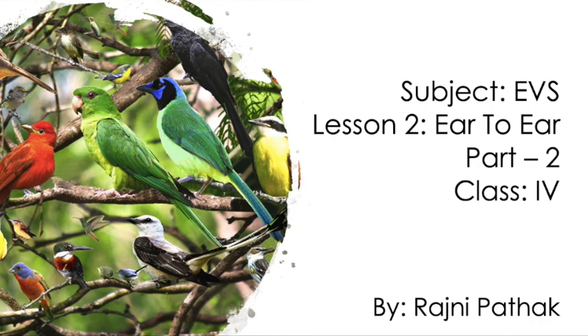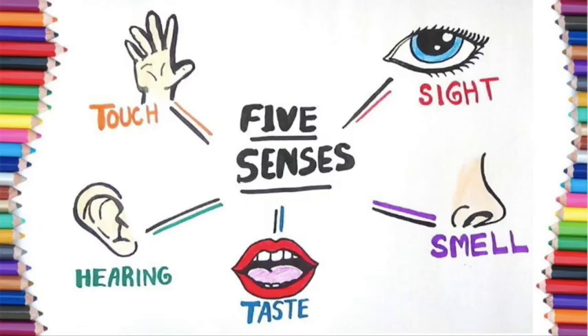Hope you all enjoyed Part 1 of this lesson. Before we start Part 2, let's recall what you have learnt in Part 1. In the previous part, you learnt about the sense organs and their functions.